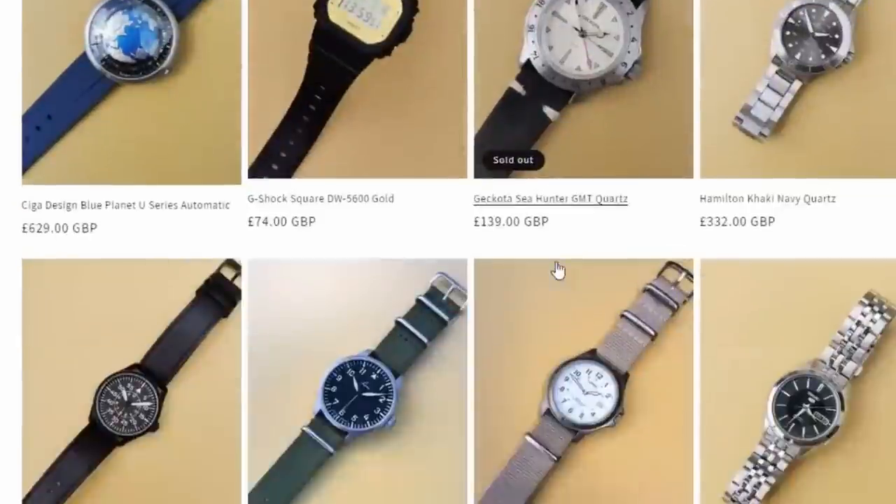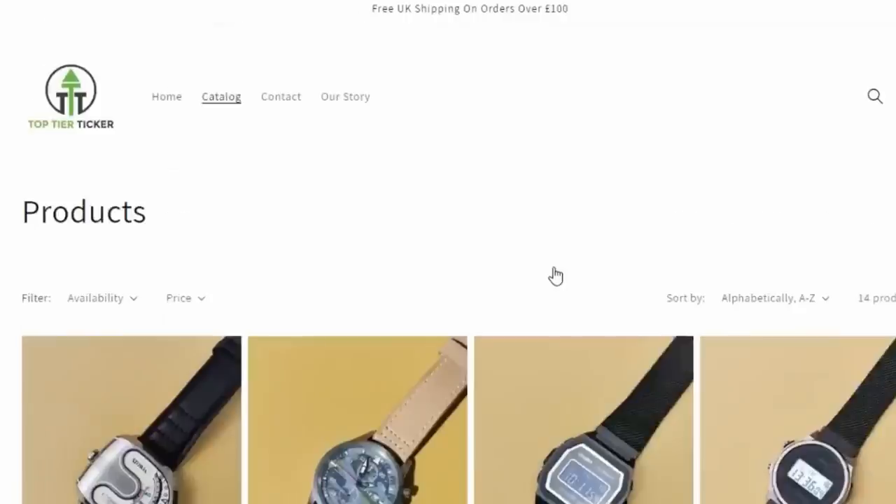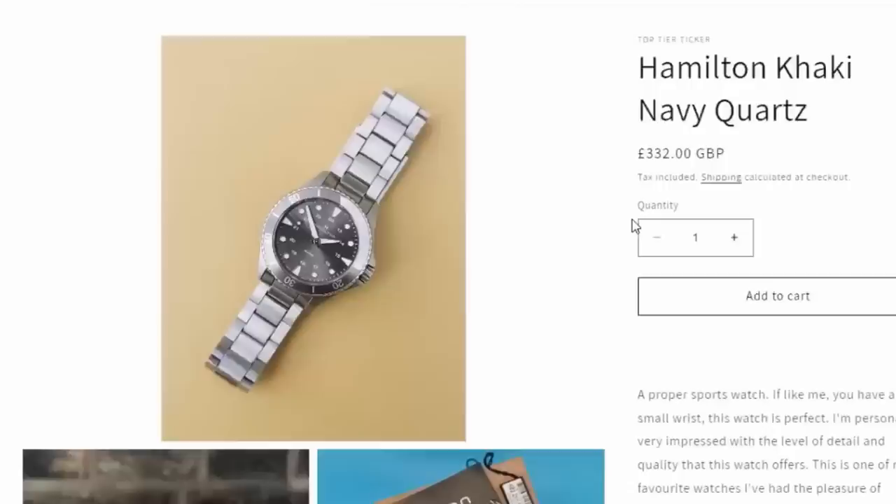Remember to check out TopTierTicker.com for the very best in affordable pre-owned and discontinued watches — link is in the description. If you liked this video and want to hear about some more watches that have major flaws, be sure to watch my video on 10 amazing watches that suck to own.